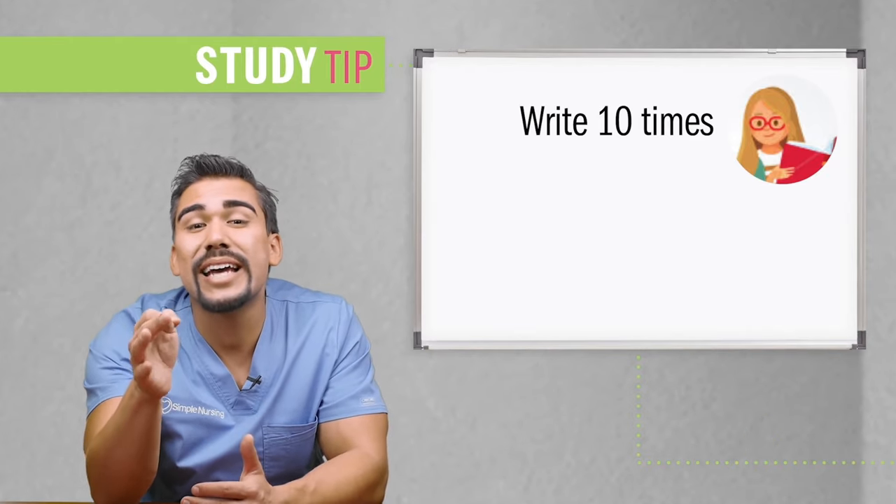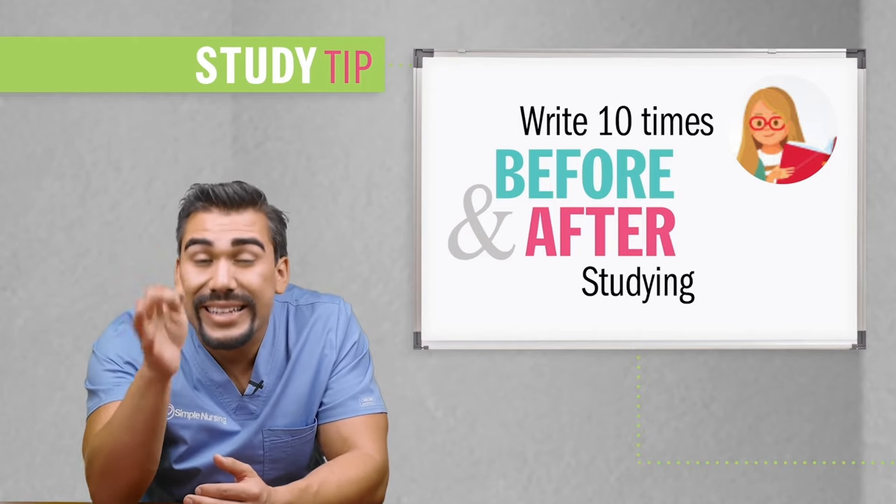Now the memorization trick: write these values out 10 times before and after daily studying the week before your test. This will help you huge, and you'll thank me the day of your test.